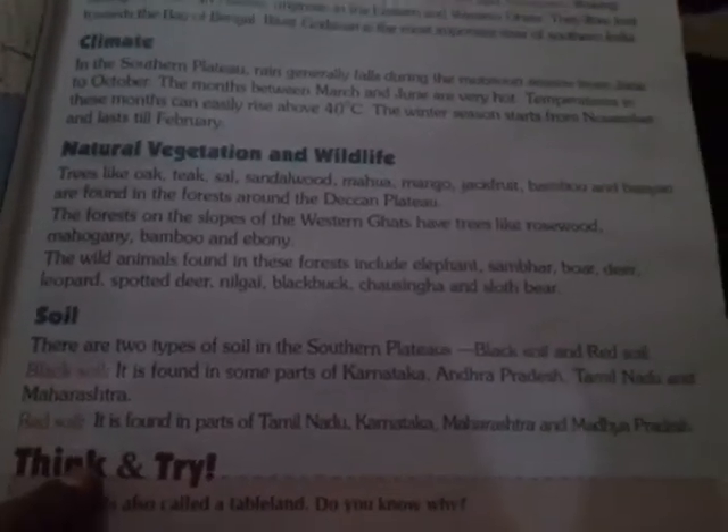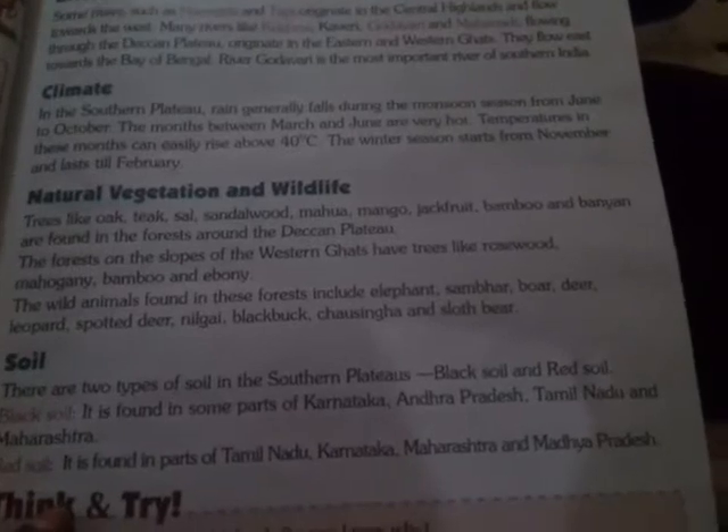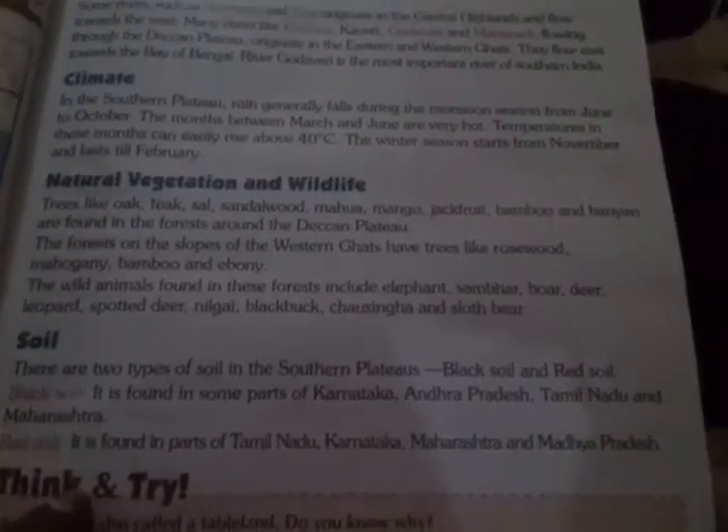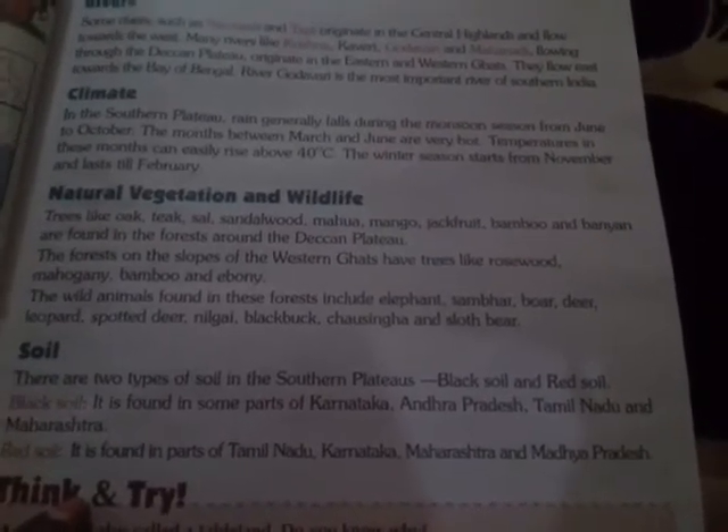There are two types of soil in the Southern Plateau: black soil and red soil. Black soil is found in some parts of Karnataka, Andhra Pradesh, Tamil Nadu, and Maharashtra. Red soil is found in parts of Tamil Nadu, Karnataka, Maharashtra, and Madhya Pradesh.